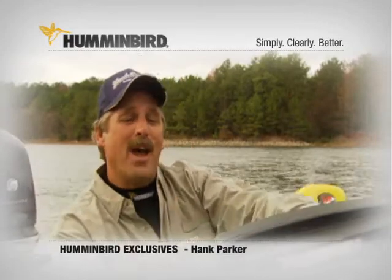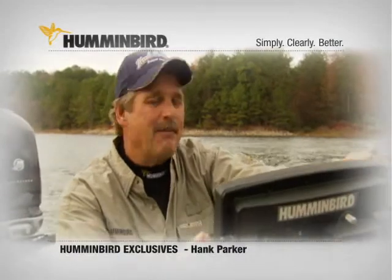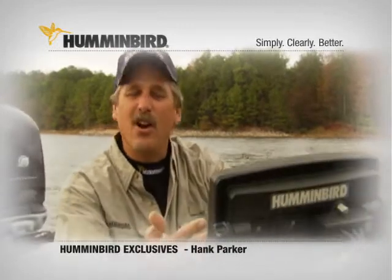I want to brag on the Humminbird. Humminbird has a complete line of electronics — they've got a GPS system that is incredibly easy to use and unbelievably accurate. I don't realize, like I say, how much it means to what I do every day on the water.